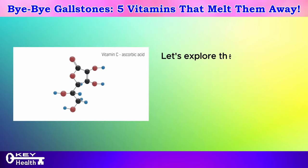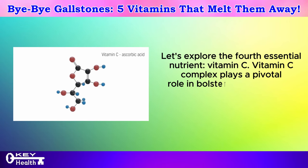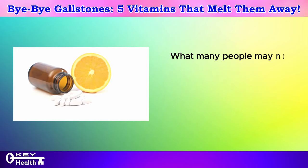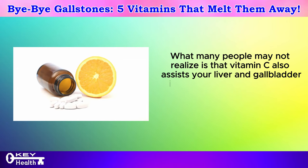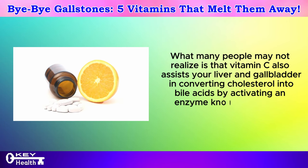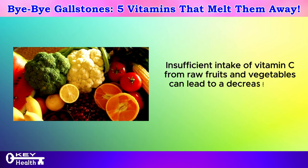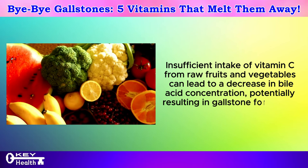Let's explore the fourth essential nutrient, vitamin C. Vitamin C complex plays a pivotal role in bolstering the immune system and shielding against inflammation and oxidative damage. What many people may not realize is that vitamin C also assists your liver and gallbladder in converting cholesterol into bile acids by activating an enzyme known as 7-alpha-hydroxylase. Insufficient intake of vitamin C from raw fruits and vegetables can lead to a decrease in bile acid concentration, potentially resulting in gallstone formation.